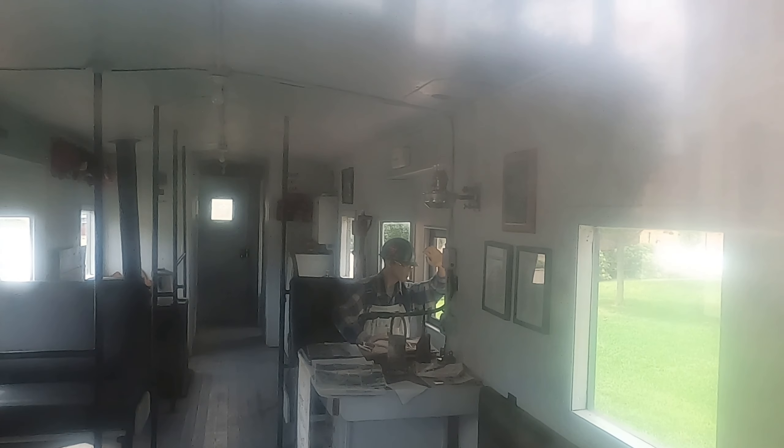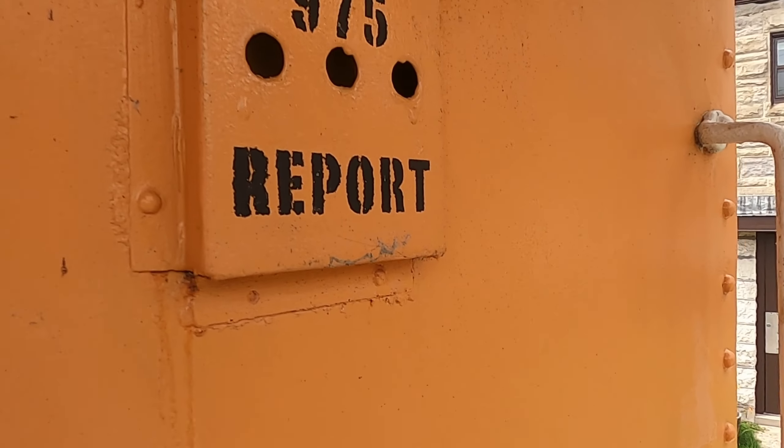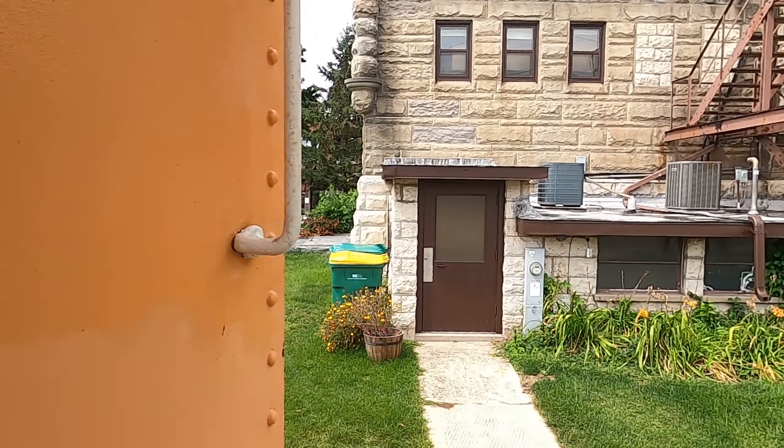There are plenty of handles and bars to hold on to. I'm not sure why the camera is picking up like this — my voice is all boomy in there too. A report to put any problems you had on the train.